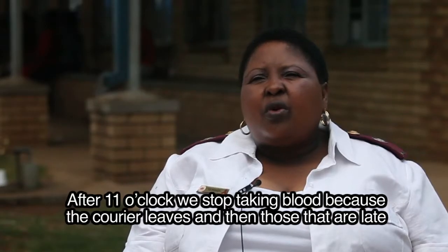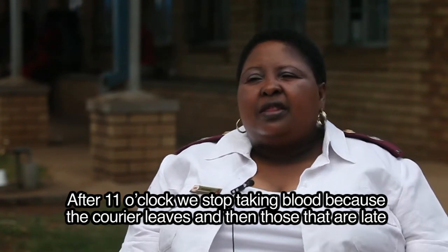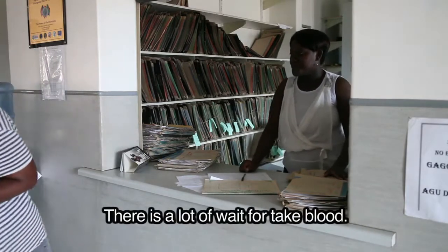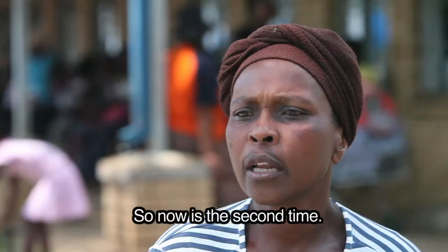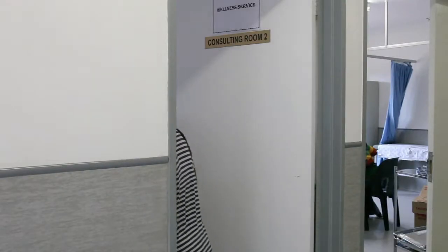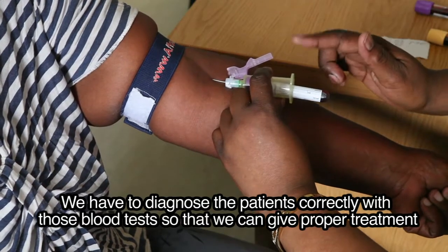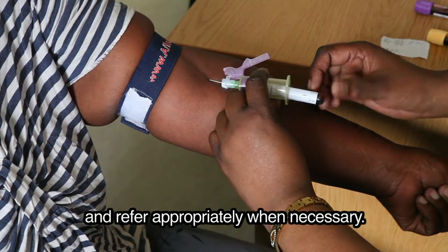We take bloods in the morning. After 11 o'clock we stop taking bloods because the courier leaves, and those that are late have to come back again the next day. We have to diagnose the patients correctly with those blood tests so that we can give proper treatment and refer appropriately when necessary.